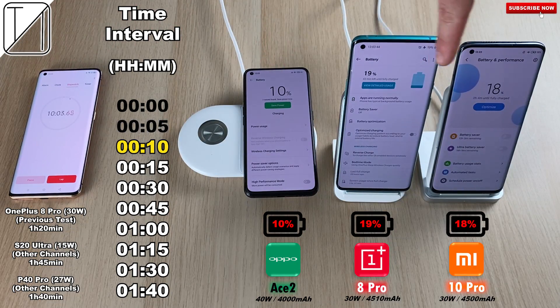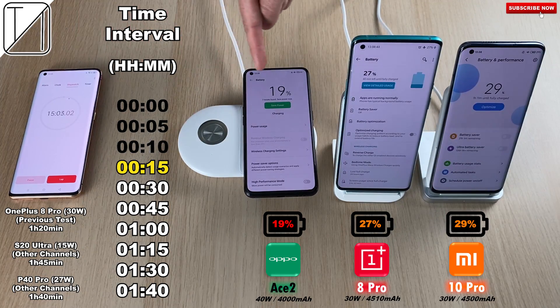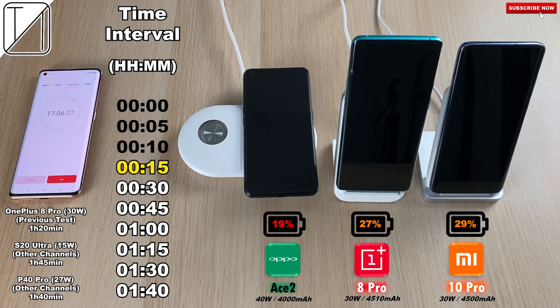After 10 minutes we have 10% on the Oppo Ace 2, 19% on the OnePlus 8 Pro, and 18% on the Xiaomi Mi 10 Pro. The Oppo has the smallest battery and the fastest wireless charging spec, so it is really strange to see it charging slower than the other two devices.